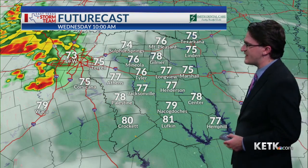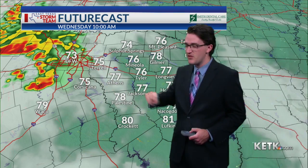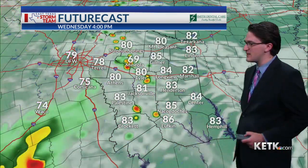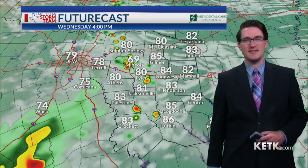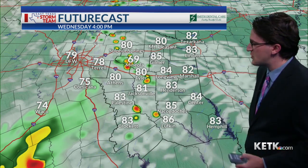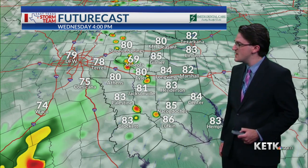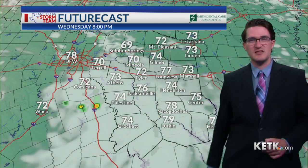Here's a look at what future cast has going forward. By 10 o'clock in the morning we're dry here locally and the clouds are starting to clear out. We've got some heavy thunderstorms off to our west — that more intense activity will likely stay west of our area, but we'll be watching for new development here in East Texas as we head into the mid-afternoon hour. By 4 p.m. there will be scattered showers and thunderstorms developing across the area, so make sure to keep that eye to the sky.